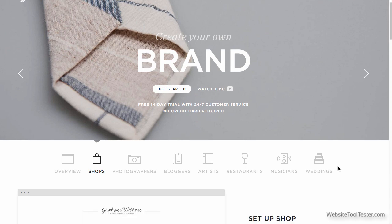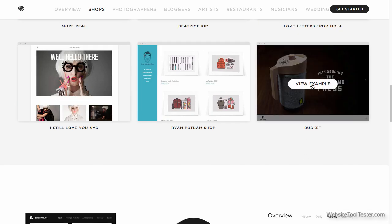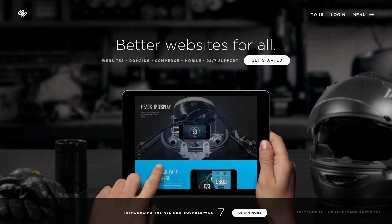What's great is that you can check out real customer examples whenever you view one of their templates. However, the question remains: is this just a very nice looking marketing campaign, or has Squarespace actually created a product that can compete with the likes of Weebly and Wix? Let's find out.